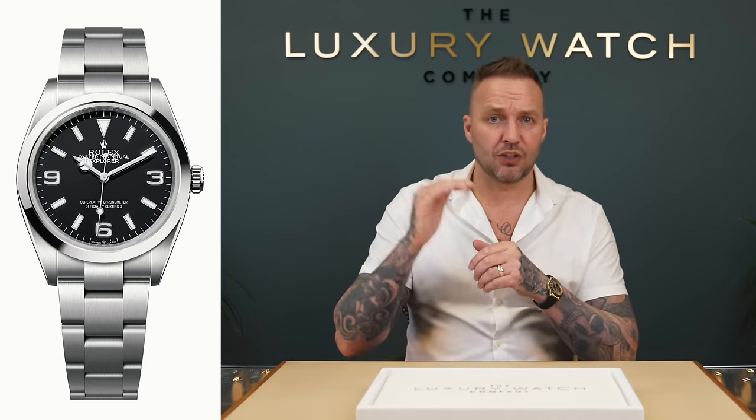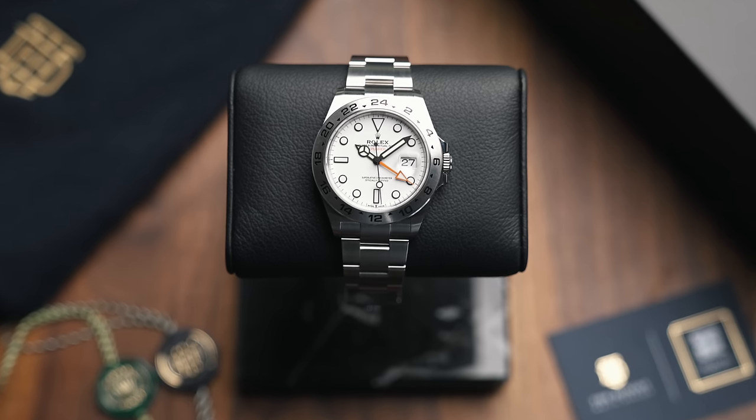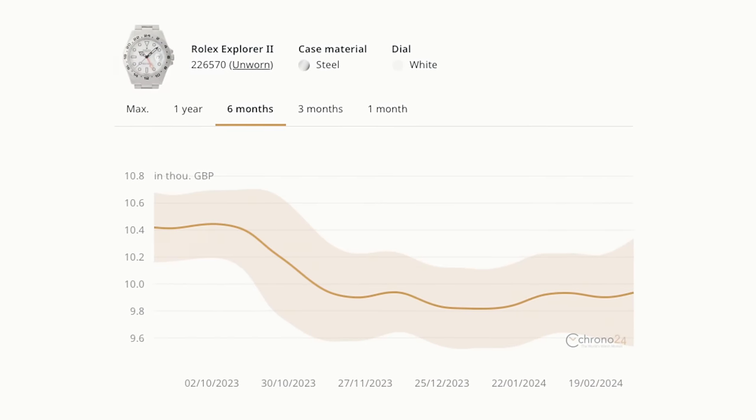Staying in the Explorer range, the 36mm is exactly the same — no money to be made, shortlist it, because there's a good chance it'll fall under list in the current market. Also really good information: the Explorer II, the 42mm Polar — the black dial has fallen way under list now, not worth the new £8,500 retail, now falling to the late sevens or £8,000 for us to buy. The white dial Polar is now a list watch — shortlist it if you're looking to buy, unless you really like it and want to wear it. We would still sell you that for over RRP, but unfortunately it's fallen into the shortlist category.